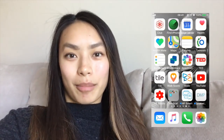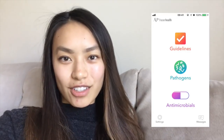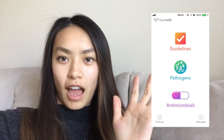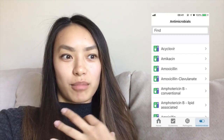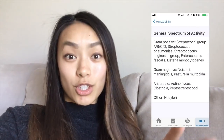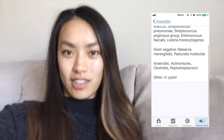Spectrum is an app all about antibiotic drugs. It's location specific and has lots of information. I haven't used it a ton yet because I'm not really in the hospital or dealing with antibiotics, but I think it will be so helpful for my future rotations in the hospital.